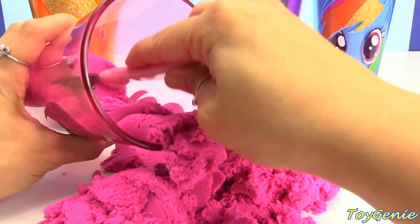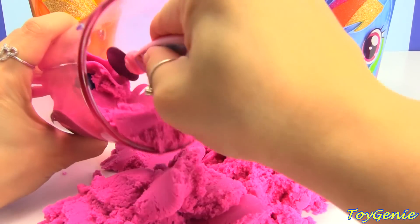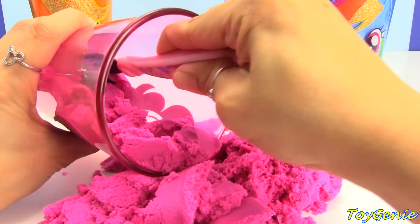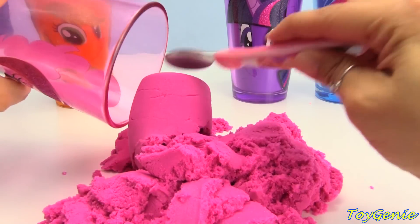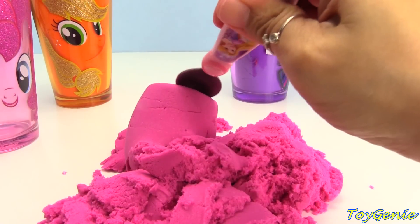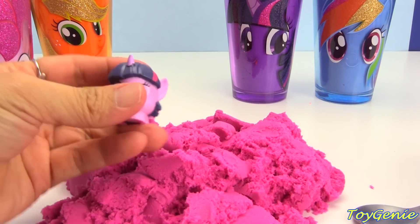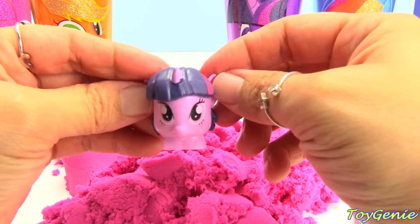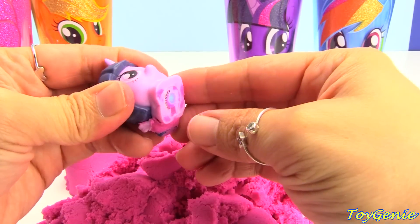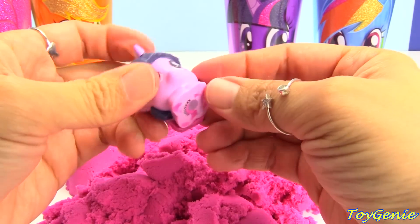Let's see if there are any more surprises. Oh, I see one more surprise. Let's dump it all out. Here it is. We have a Twilight Sparkle microlight. And the microlight shines a light.